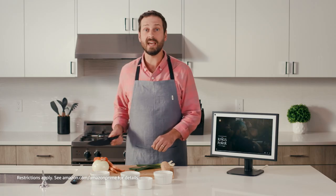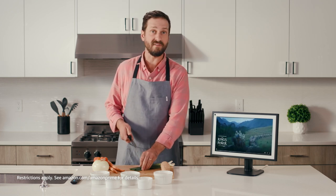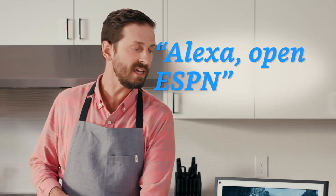I'll also never have to miss a game while chopping onions, since I could just ask Alexa to open my favorite apps. Alexa, open ESPN.